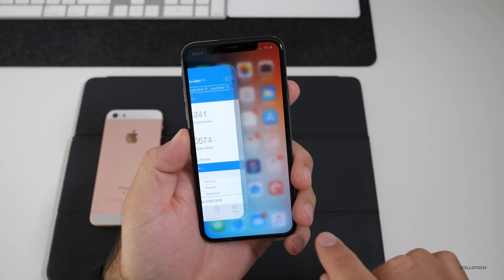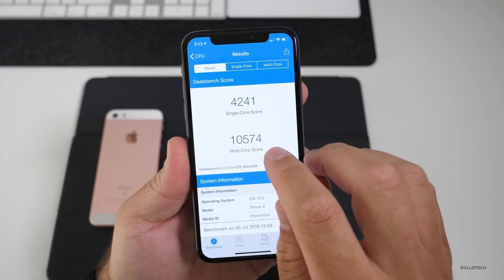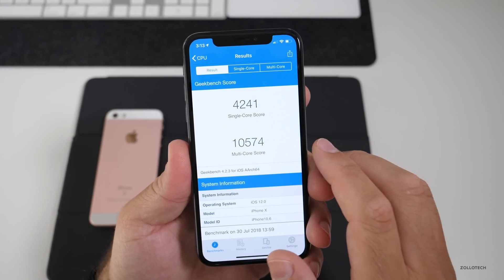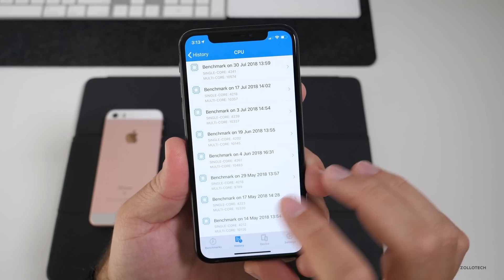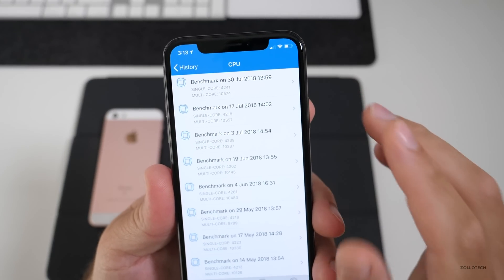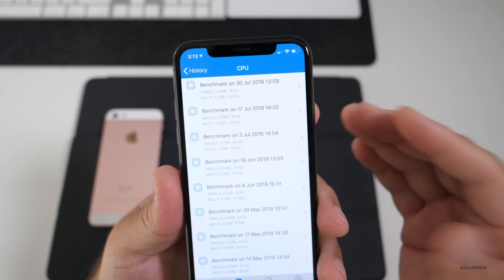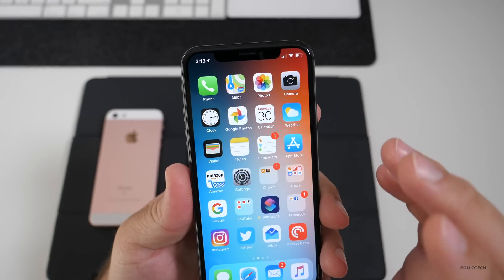Looking at the Geekbench scores: 10,574 for multi-core and 4,241 for single-core. Looking at the history, it's a slight improvement over before, which may explain some of the smoothness — though the jumps aren't significant enough to expect major differences.